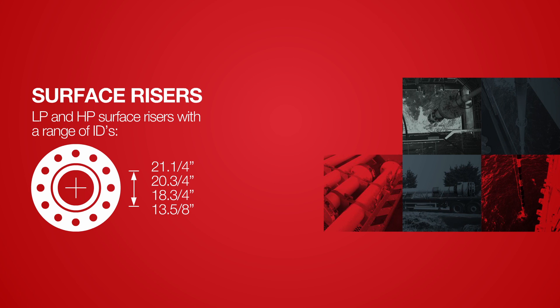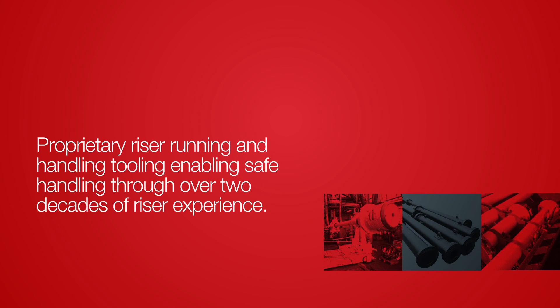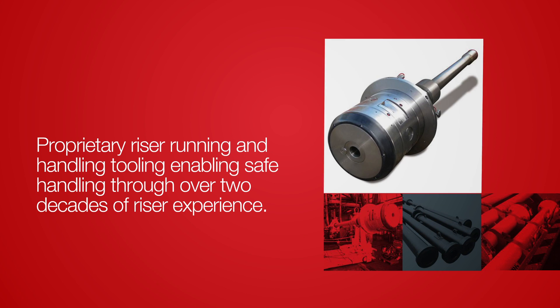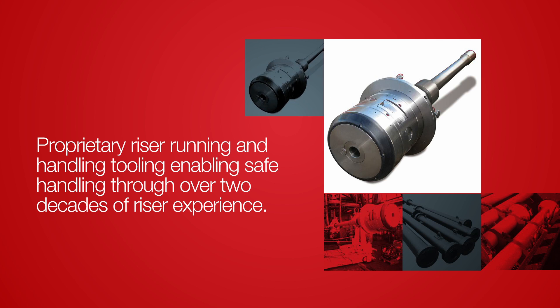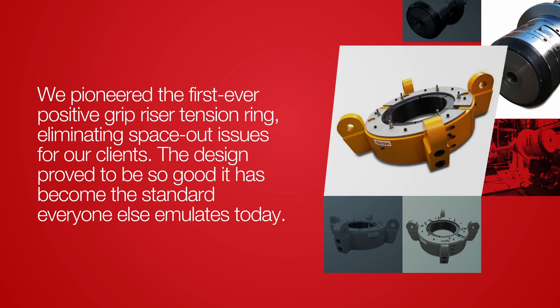High and low pressure surface risers with a range of cooling, enabling faster, safer handling through over two decades of riser experience. Claxton pioneered the first ever positive grip riser tension ring, eliminating space-out issues for our clients.